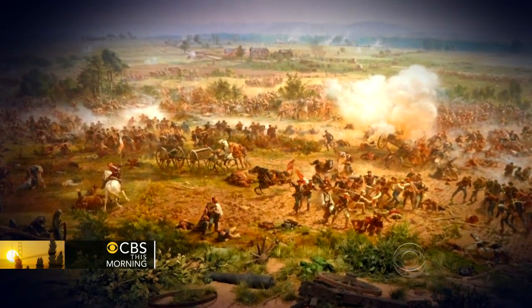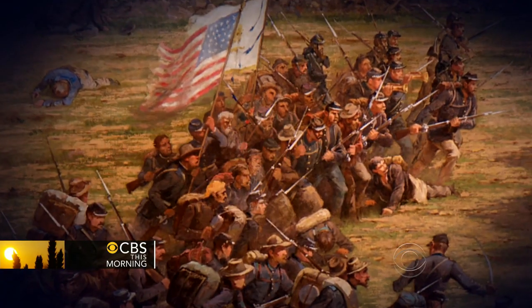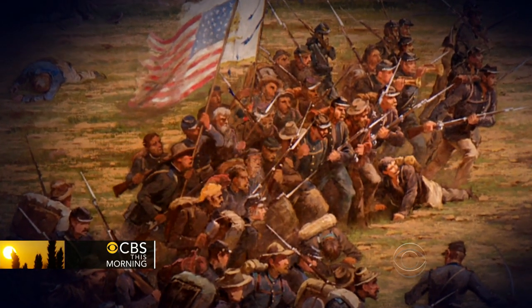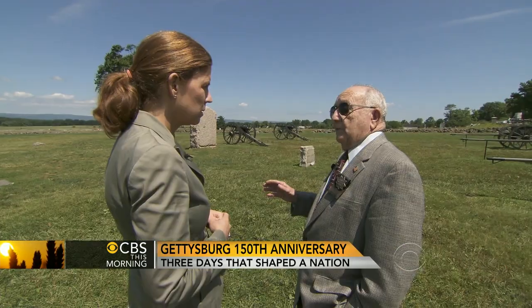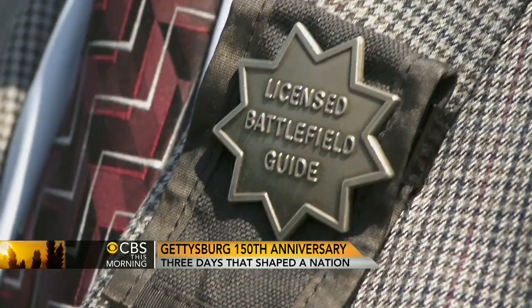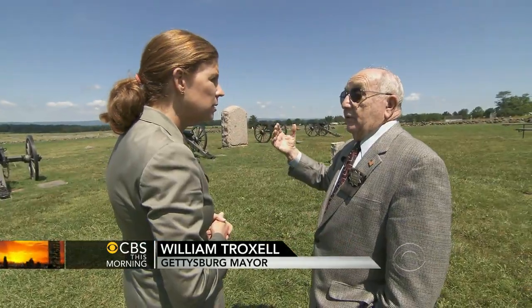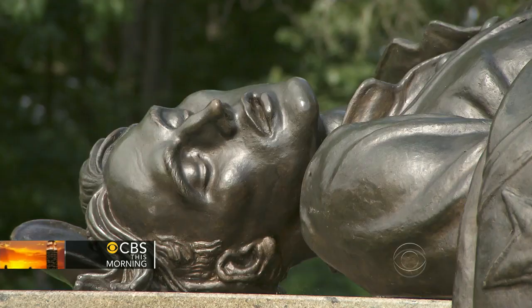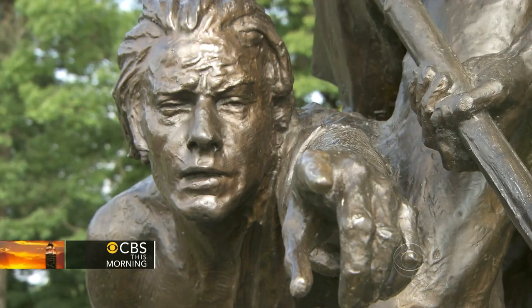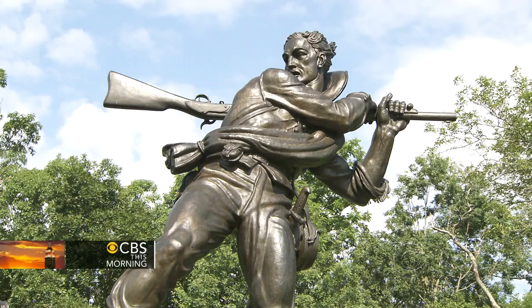It was the high watermark of the Confederacy — the closest the South came to victory and the North to defeat. Over 12,000 Confederate soldiers came out for over a mile along that tree line. William Troxell is mayor of Gettysburg and also a licensed guide to the battlefield. As soon as they got out of the wooded area, the Union artillery opened up on them. But the Confederates kept coming. When they reached the wall, they came over it, and in this area right here, it was hand-to-hand combat.